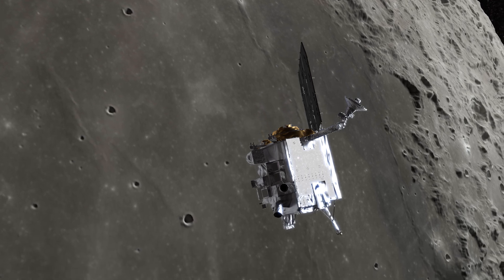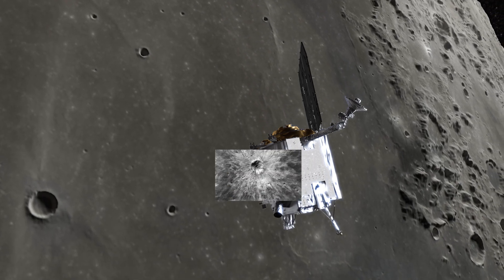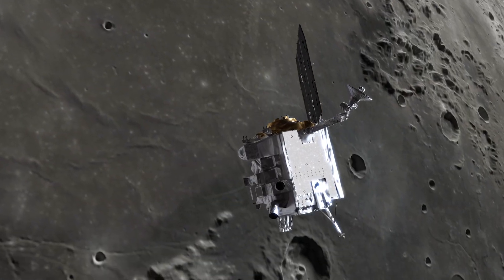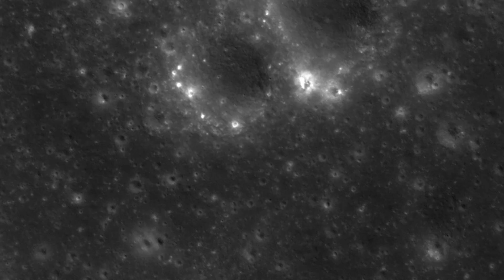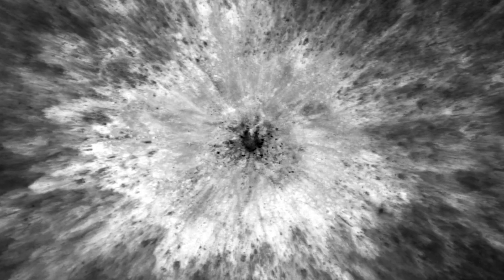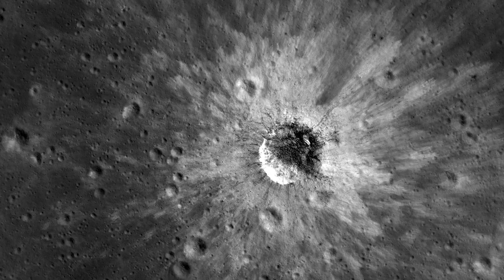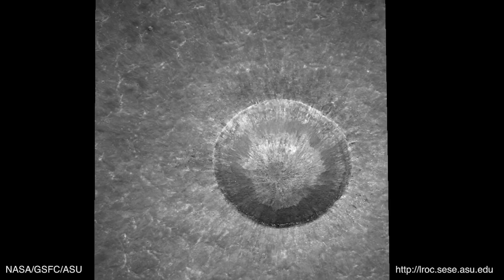For example, LRO has provided new data on how the lunar surface changes as a result of the formation of impact craters. During its years orbiting the Moon, LRO's camera has captured the immediate results of meteorite impacts on the surface, such as scattered debris and ejecta patterns. And since the Moon lacks an atmosphere, these newly formed craters remain essentially untouched over many years, allowing LRO to continuously measure and collect data on them.